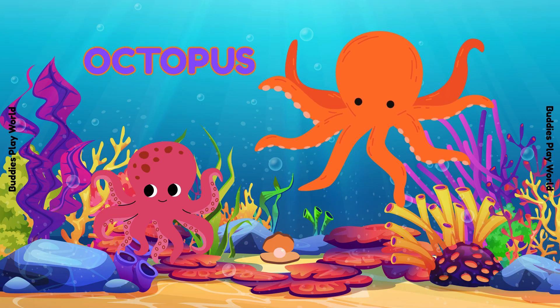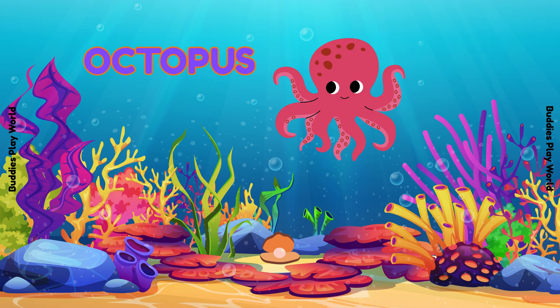Wow! It's an octopus! They can change color and squeeze into tiny spaces! It has eight long arms! Count with me: 1, 2, 3, 4, 5, 6, 7, 8! Awesome!